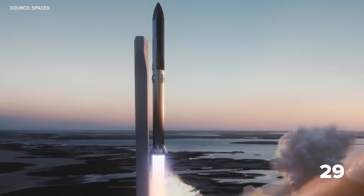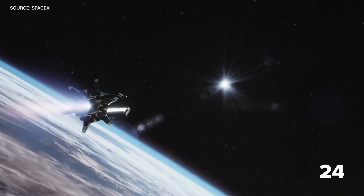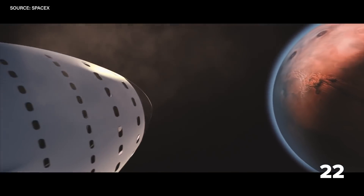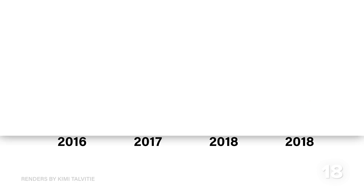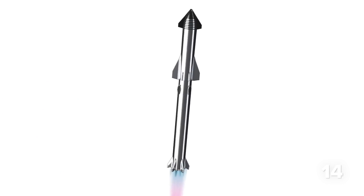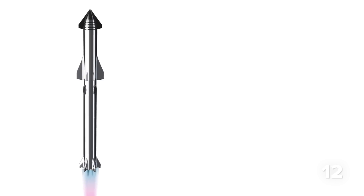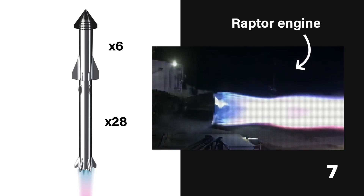Starship is SpaceX's answer to affordable access to space and interplanetary travel. It's the first true attempt at a spaceship to take humans to Mars and further from home. Its design has changed multiple times, but right now it's made up of two stages: the Super Heavy rocket and the Starship spacecraft, which together will be the most powerful launch vehicle ever made, thanks to the Starship being powered by six Raptor engines and the Super Heavy booster being powered by around 28.